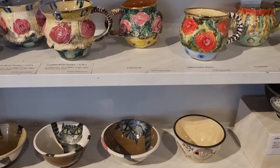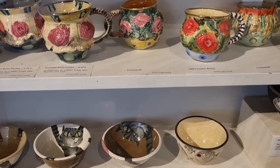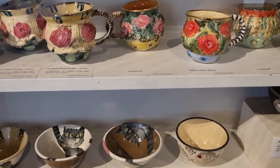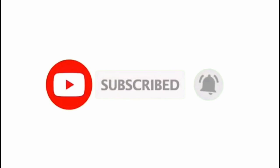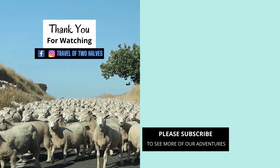If you enjoyed this video, please like, leave us a comment below, or click the subscribe button before you go. We appreciate your support — thank you for watching, and see you in our next video.